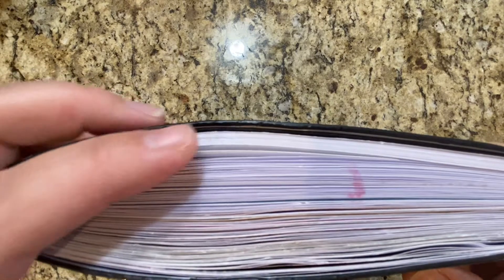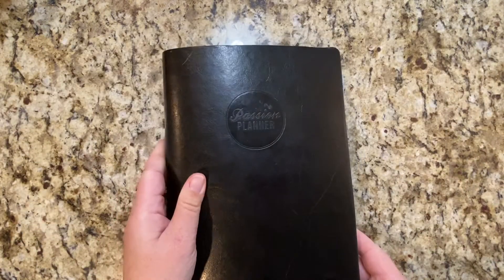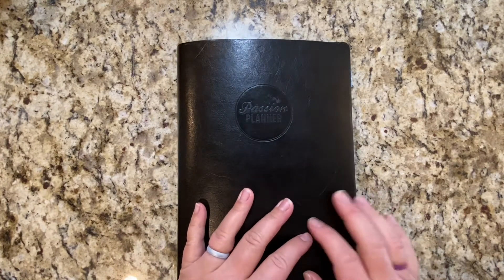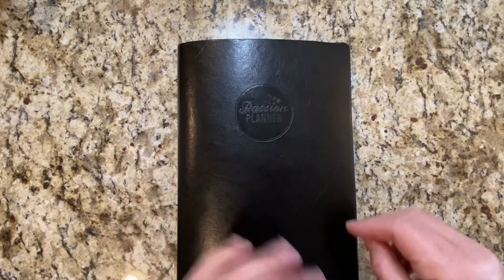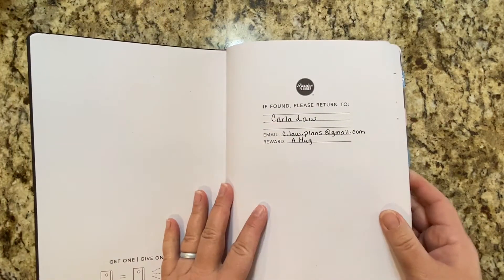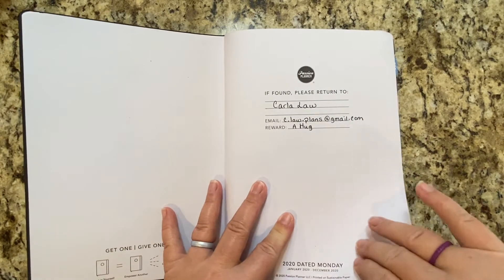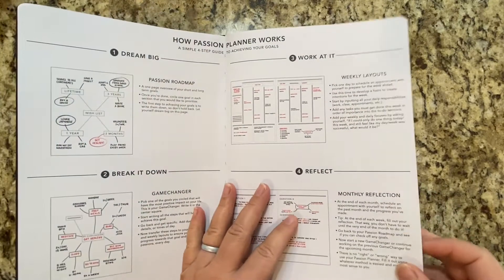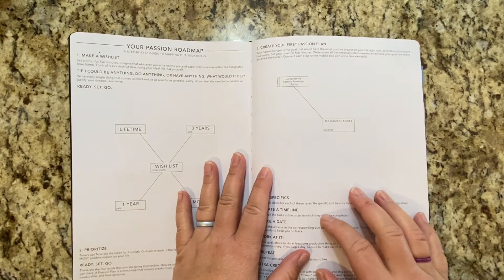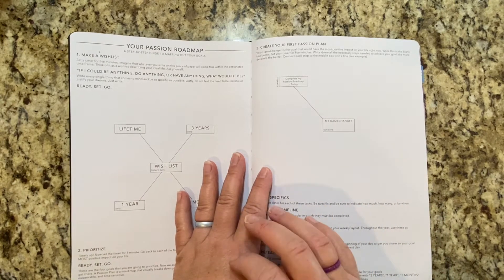I got this Passion Planner in February of 2020 and I was changing my planning systems. I used it functionally at first and then when COVID hit it just went to memory planning. I have the medium size of the Passion Planner and I didn't do a whole lot with the front pages because I already had my Moxie Life, which was my goal setting planner.